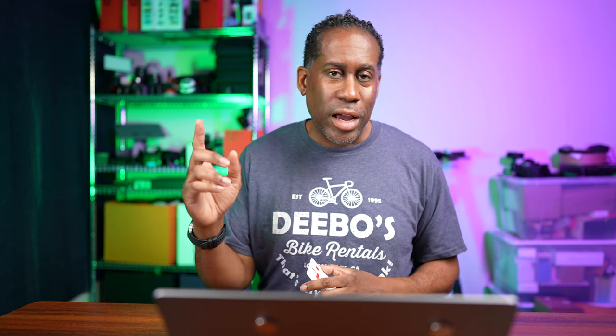I went through the activation process on their website and it was really super easy - quick and easy. I don't want to show it because there's some personal information in there, but it was done in just a matter of two or three minutes. Here's my new phone number, and it's also going to show that if your data is not working, you need to change the APN information on your cell phone so it actually points correctly. It'll show you how to do this.